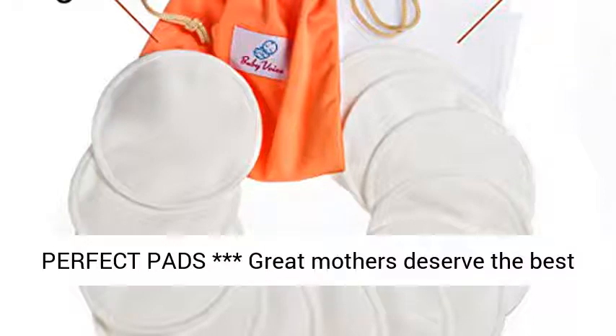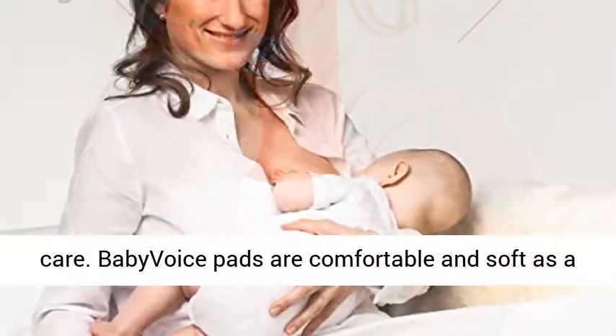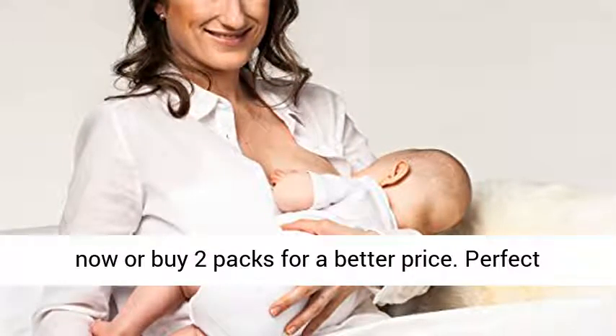The Perfect Pads — Great Mothers Deserve the Best Care. Baby Voice Pads are comfortable and soft as a newborn's skin. Just choose your favorite color now, or buy two packs for a better price.